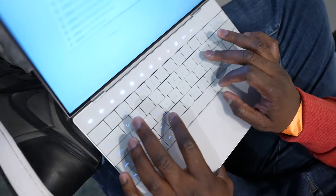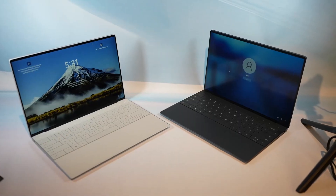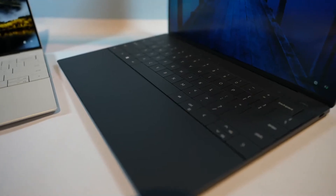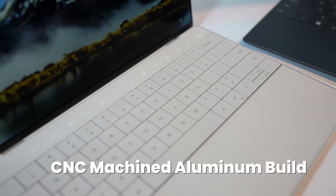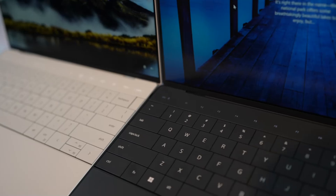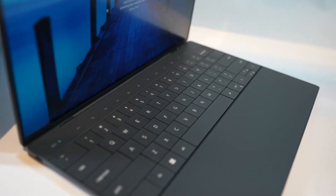Render images of the XPS 13 have surfaced, revealing a design akin to the Dell XPS 13+. A Windows report suggests the new laptop will debut with either the Snapdragon X Elite or Intel Ultra processor, following the previous model which featured the 13th Gen Intel Core i7-1360P processor.